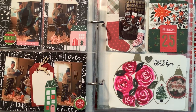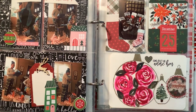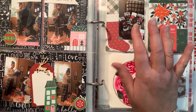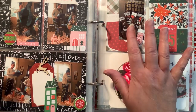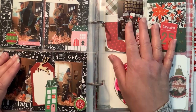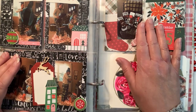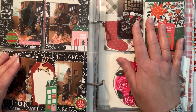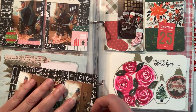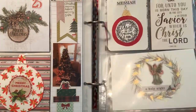Hello everyone, it is Sue here and I think this is going to be the last December Daily 2019 video in my series. I think I will also be doing a flip through, but as far as adding photos, I might have one more, but right now I don't think so. Let me show you what I have done so far for December 25th.